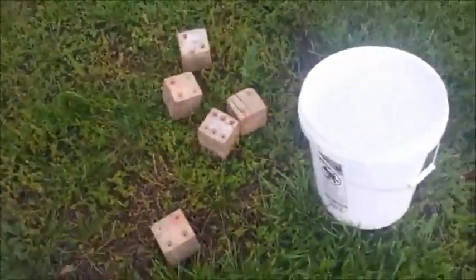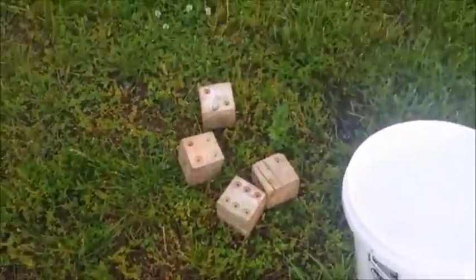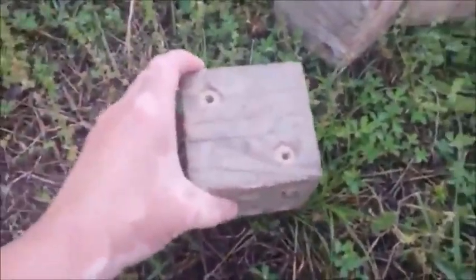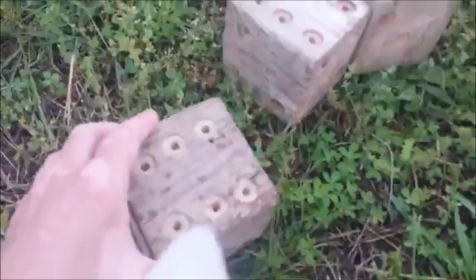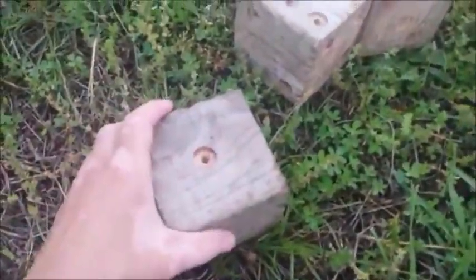I wanted some yard games, so Steve went and made me a Yahtzee game to play in the yard. He took four by four, cut it into three and a half inch blocks using the square, and then he took a drill bit and drilled dice holes to make the numbers.